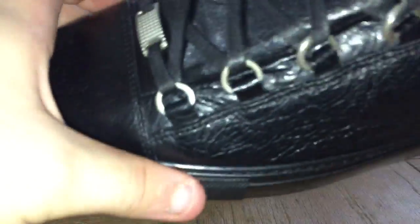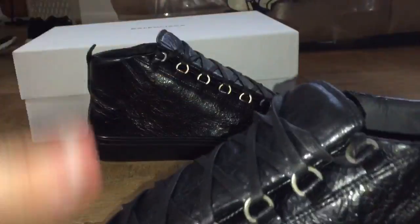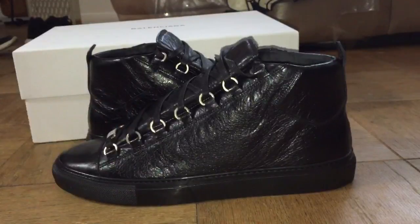Sizing-wise, if you can try them on do that; if not, go down sizes. I'm a true 10 and a half to 11 and went with a 43 — it fits perfectly, maybe with a little extra room. Trying them on is the best advice I can give. I never had a pair before so I hadn't tried them on, but people online said to go down to a 43 if you're a 10 and a half to 11, and I did and I'm very happy I did.